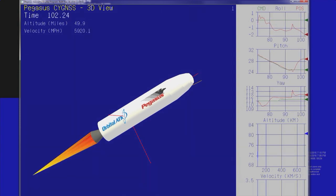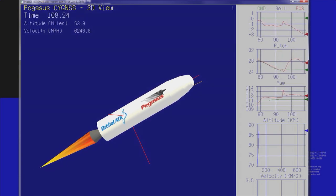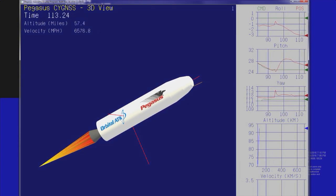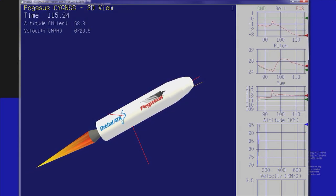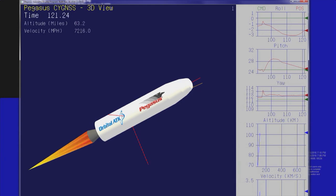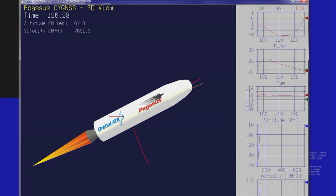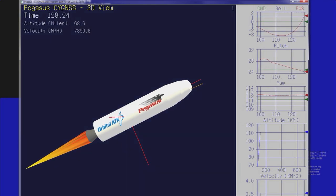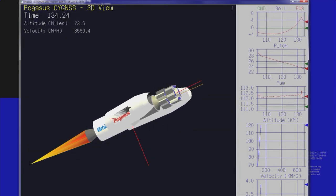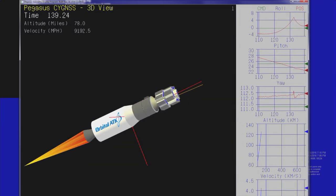Stage two DVC is operating nominally and controlling the flight of the vehicle. Head by for fairing separation. Power buses remain strong. Approximately 20 seconds until fairing deployment. Second stage flight looks good. Fairing separation is confirmed. Attitude remains nominal after successful fairing separation.